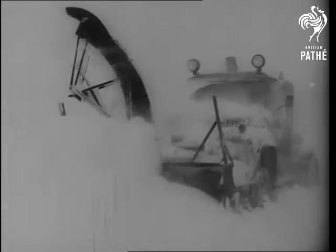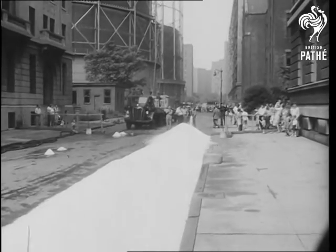With the heavy snows of last winter still a fresh memory, New York City is doing some advanced preparation for the winter ahead.